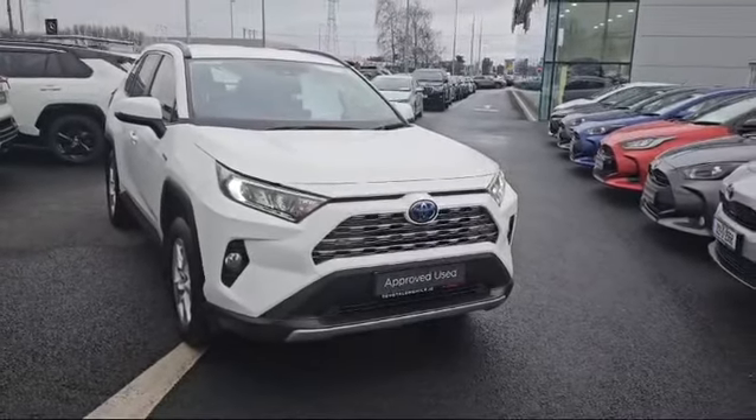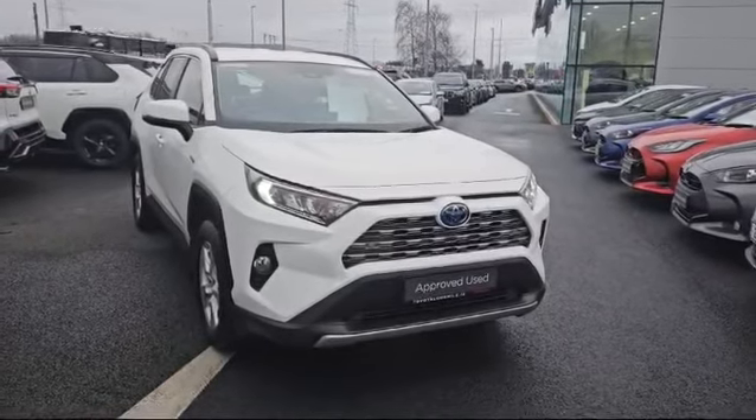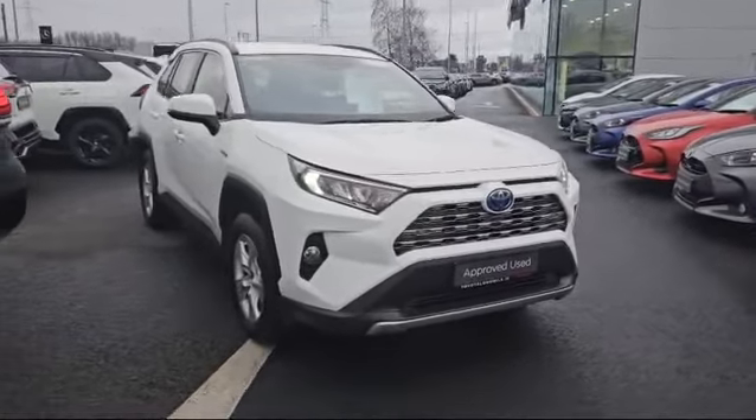Welcome to a look at this car I've just arrived in today — a 211 LAV LUNA. It's a 2.25 hybrid with only 36,000 kilometres on it.